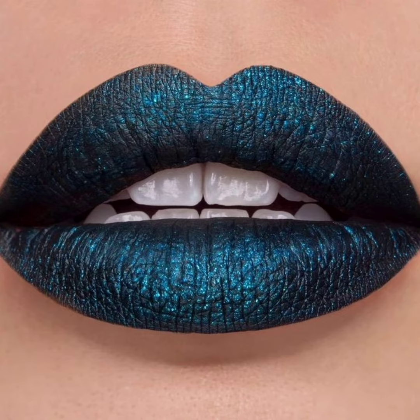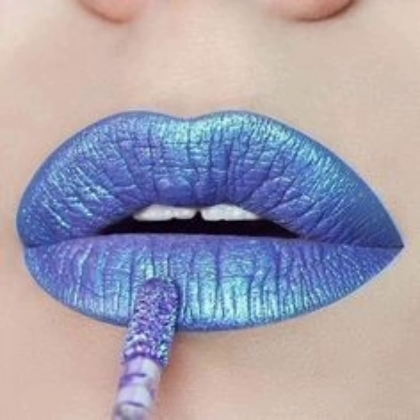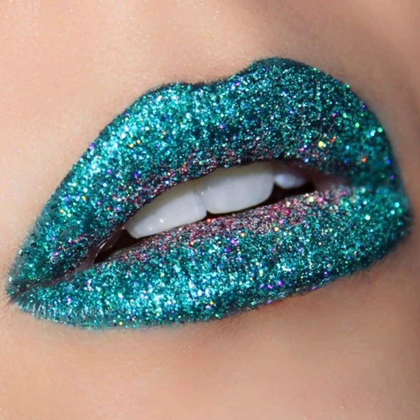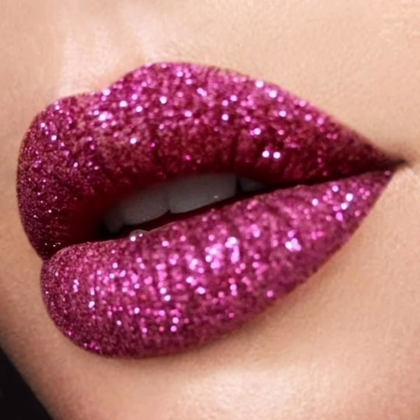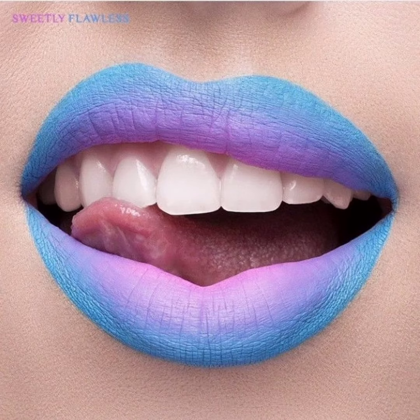Finally, let's talk about stylish lipstick. This type of lipstick is all about classic, timeless beauty. Stylish lipstick shades are typically more neutral, such as shades of brown, pink, and nude. These colors are perfect for creating a chic and sophisticated look that never goes out of style.